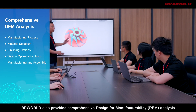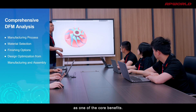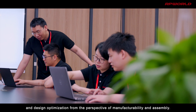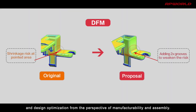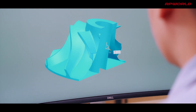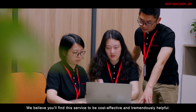In addition to manufacturing processes, RP World also provides comprehensive Design for Manufacturability (DFM) analysis. This in-depth analysis includes suggestions for process, material, and surface treatment selection, as well as design optimization from the perspective of manufacturability and assembly. This service helps mitigate design risks before production and prevents costly reworks. We believe you'll find this service to be cost effective and tremendously helpful.